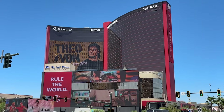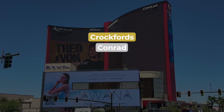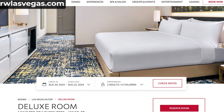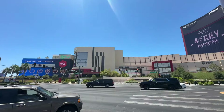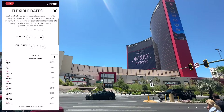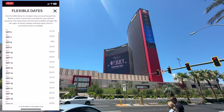Resorts World offers three unique hotel brands under one roof. Crockford's is the nicest, Conrad is mid-tier, and Hilton is their baseline offering. On this occasion, I was offered a complimentary Hilton Deluxe room based on my play within the Genting Rewards program, which covers the cost of the room and the resort fee, so I was free-rolling. If you're not on a comp, this room starts at around $79 plus fees mid-week, but pricing can escalate pretty quickly depending on demand.